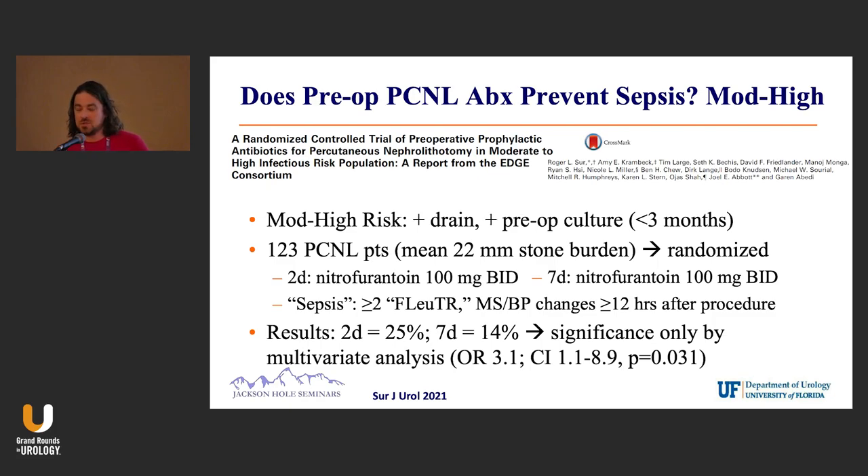They randomized 123 PCNL patients with a mean stone size of 22 millimeters to either two days of nitrofurantoin or seven days. They weren't going to skip treatment entirely; the question was whether to give it for a few days or for seven days.